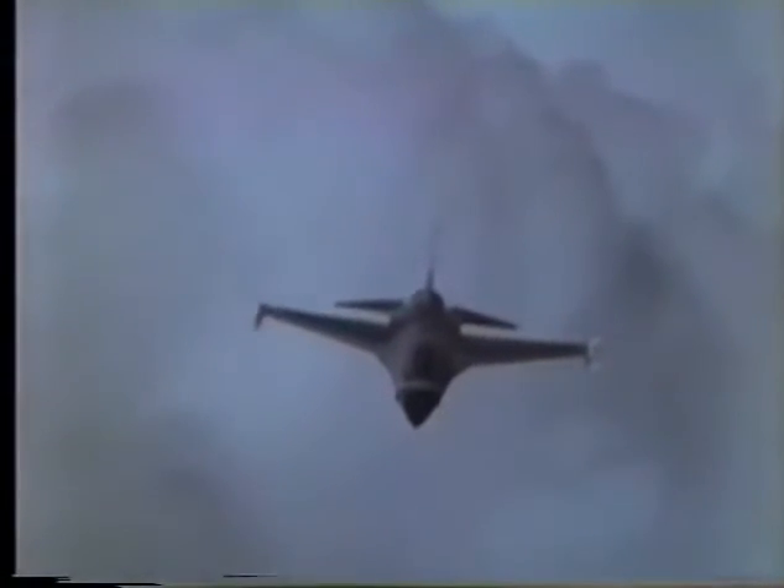The F-16. An aerodynamic masterpiece, tested and proven superior for today's air combat arena. Optimized for high lift, low drag and maneuverability. A small lightweight airframe driven by an extremely efficient high thrust engine. With a thrust to weight ratio of greater than one, the F-16 can sustain a 9G turn.